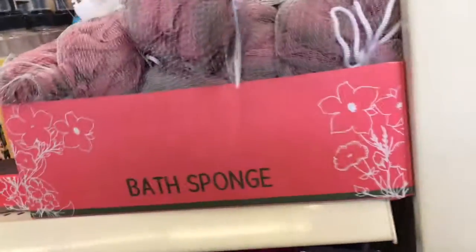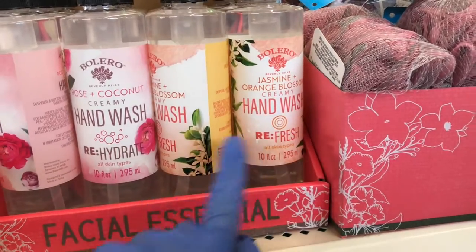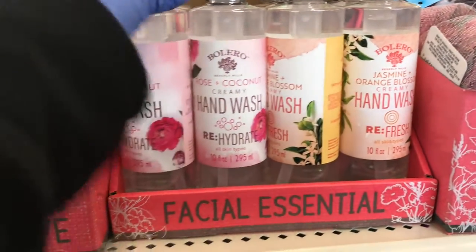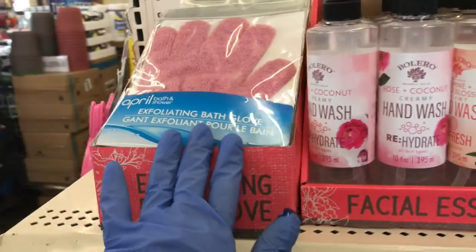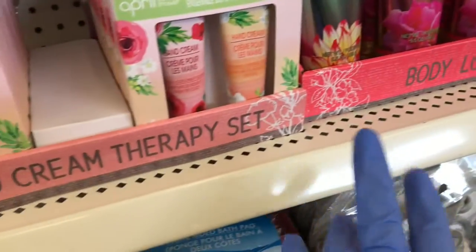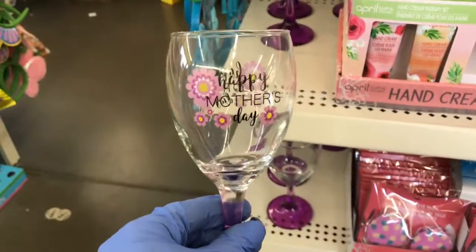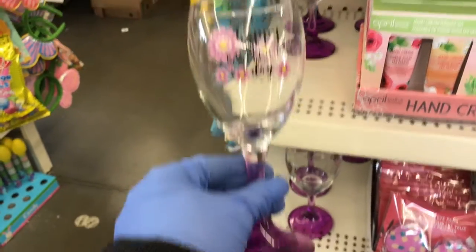And over here you have the bath sponge — these are the bath sponges. And here's the hand wash. So there's jasmine orange blossom, then the coconut rose. Then you have the exfoliating glove. Then you have the lotions over here — the body lotions and the hand cream. They started stocking up this Dollar Tree — the Happy Mother's Day wine glasses.